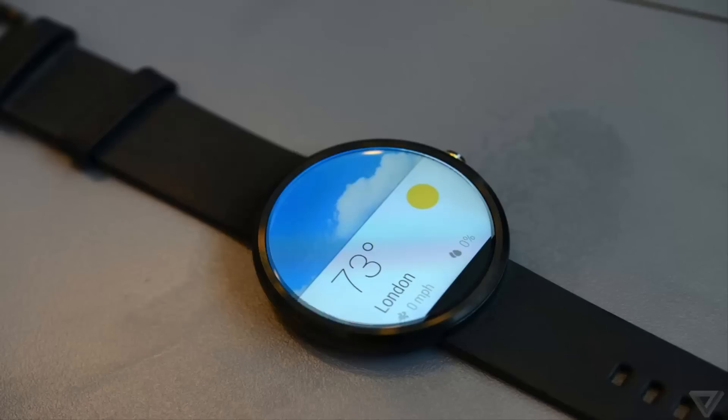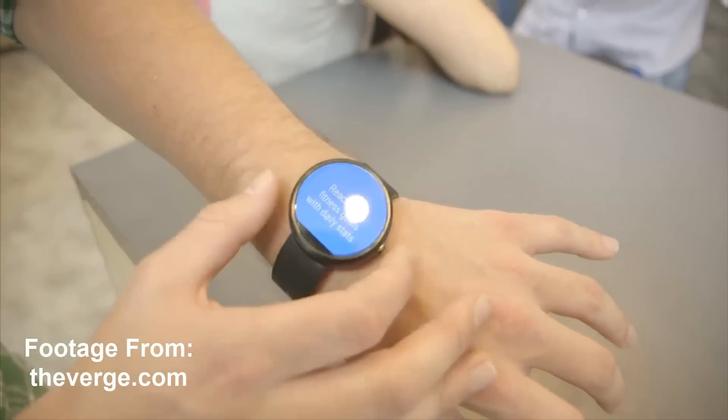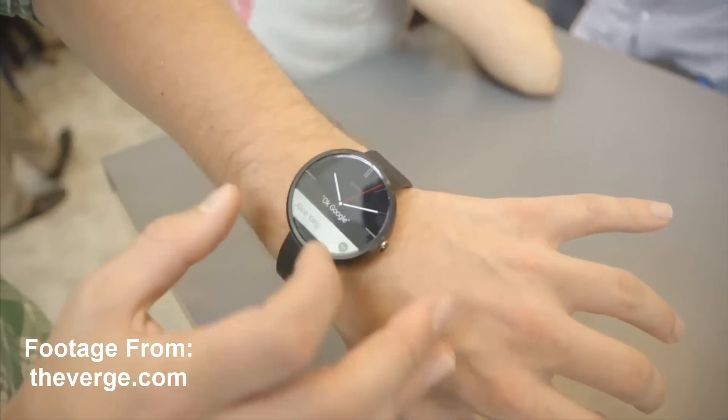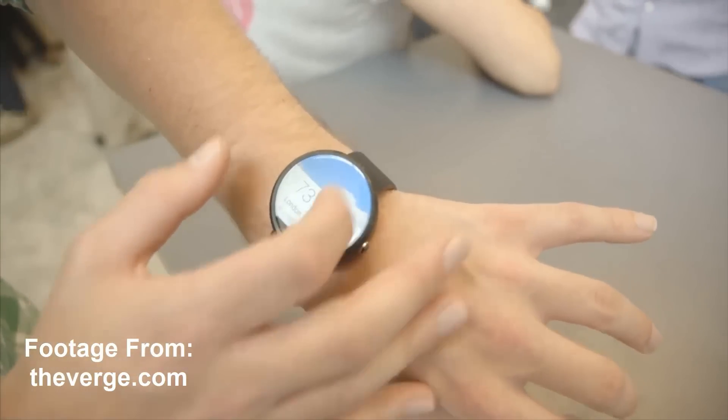So Android Wear was revealed today and demoed, but here I have the Moto 360, which is one of the popular smartwatches. It's not yet available — it will be available later this summer, as Google said.